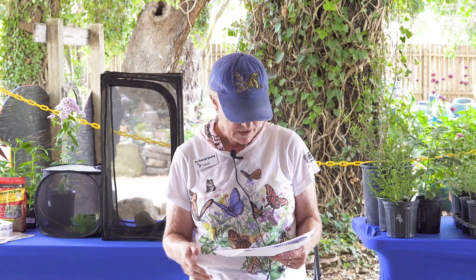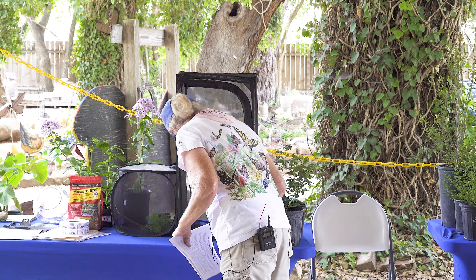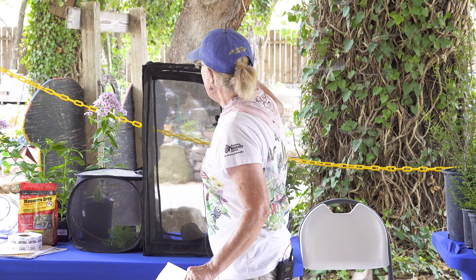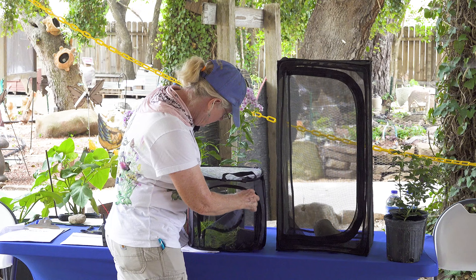The easiest way to protect your caterpillars if you want to do so is enclosures. This one right here — I want you guys to take a look at this before we go out to the butterfly area. I have a whole lot of pipevine chrysalises in here that I've taken out of the yard so that we don't have predators getting them.